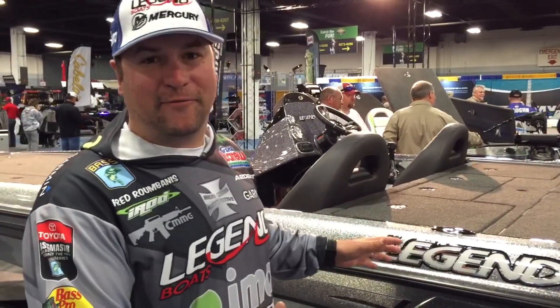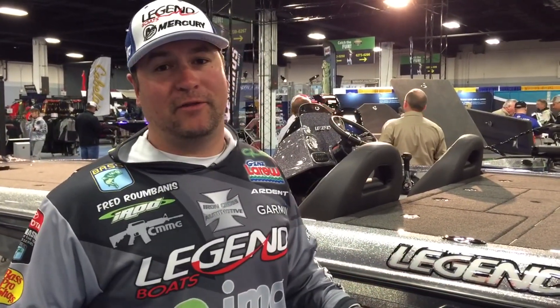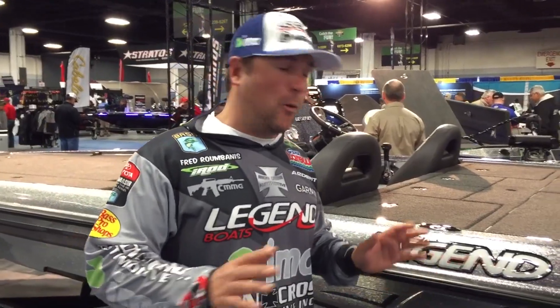This is the boat I've fished now — this is my second year with it. And I'm going to tell you, I've had a lot of boats in the past and nothing compares to the V20. I'm going to show you just a couple of reasons why this boat is superior to anything else I've ever fished.